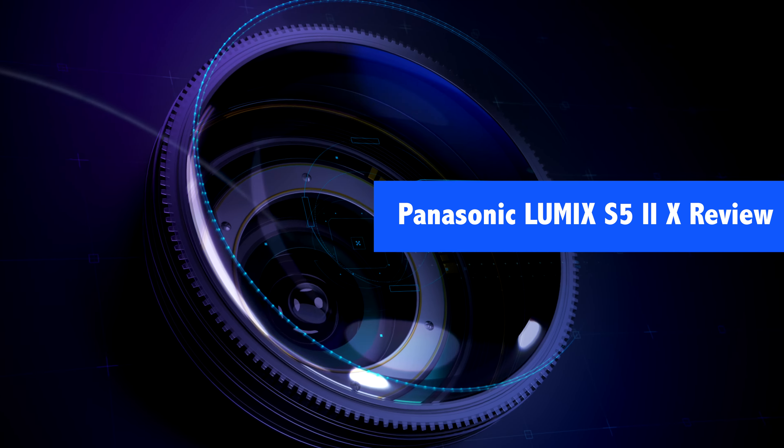Basically starting off, we need to really understand this camera is almost exactly the same — footprint, autofocus, form factor, everything as the S52. So the S52X really has everything that the S52 has.